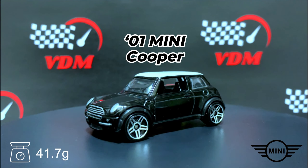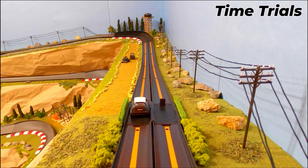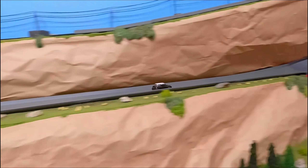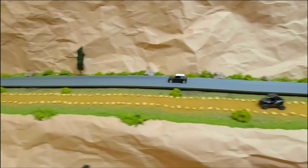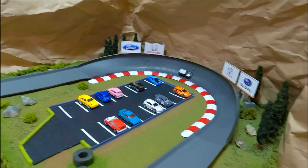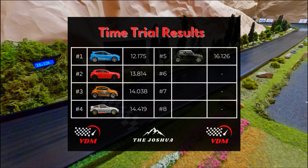Next is the 2001 Mini Cooper weighing in at 41.7 grams — I believe this is our heaviest competitor in the tournament. As the Mini Cooper takes off to the Joshua, can it put up a good time? There's a little bit of a drift there.